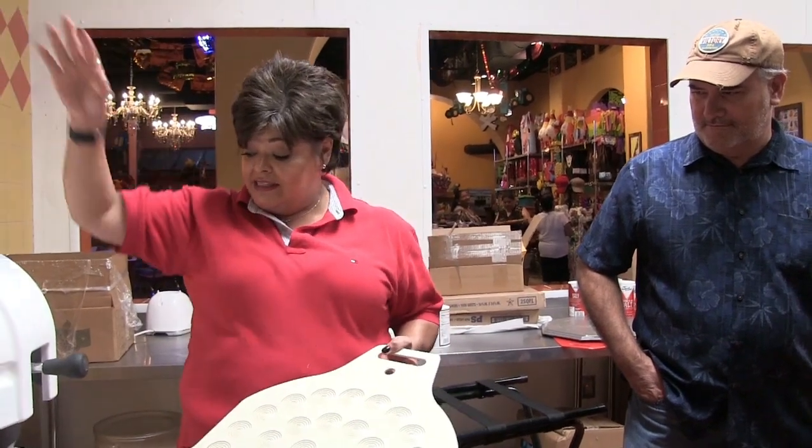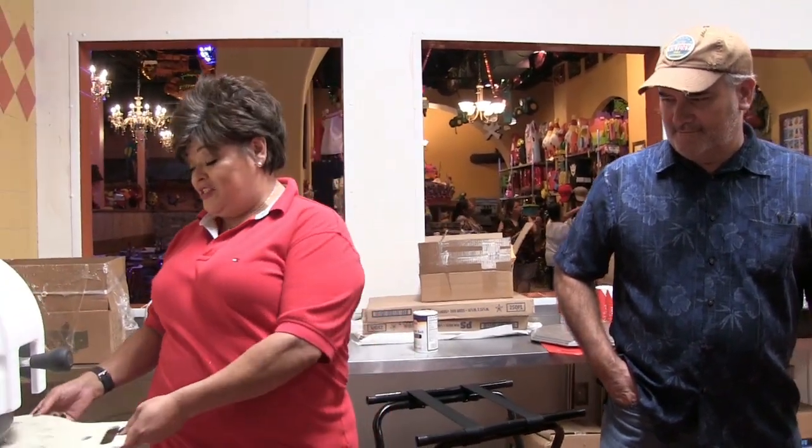This place is gonna be crazy come Thursday, Friday, Saturday — it will be fun. I can only imagine how many tortillas you're gonna be making. Lots.